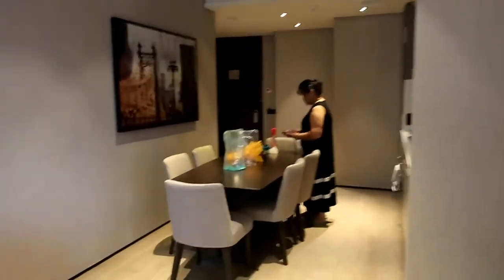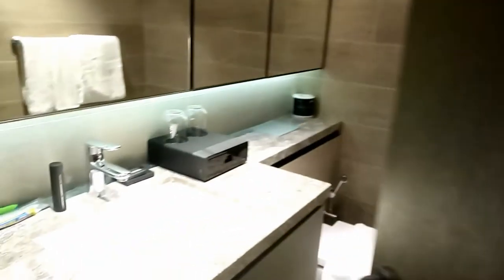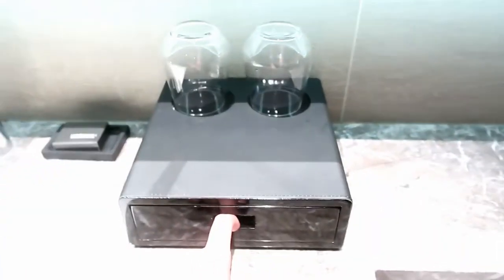There's a hallway here and you can see a washer and dryer on the left side. This is the restroom — here's how it looks, and the shower area is here.